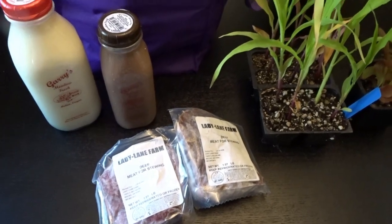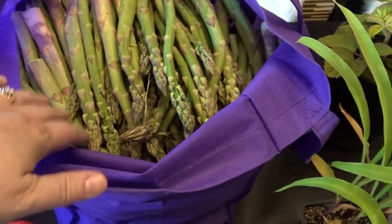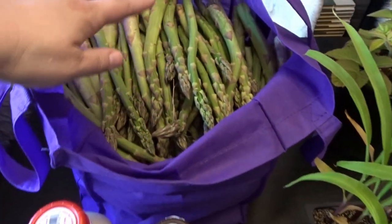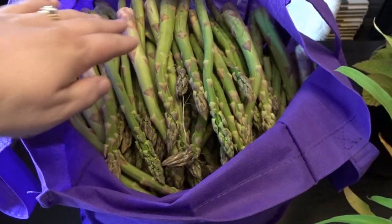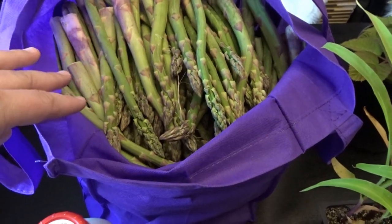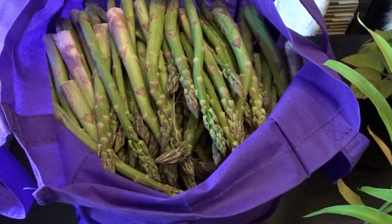It opened a week ago, and one of the farmers posted online on one of our local community pages that they were picking asparagus. So that is what I picked up — a big bag, close to 20 pounds of asparagus. I'm going to cook some up fresh, share some with the family, and process the rest for the freezer, but I'd like to eat as much of it fresh as possible.